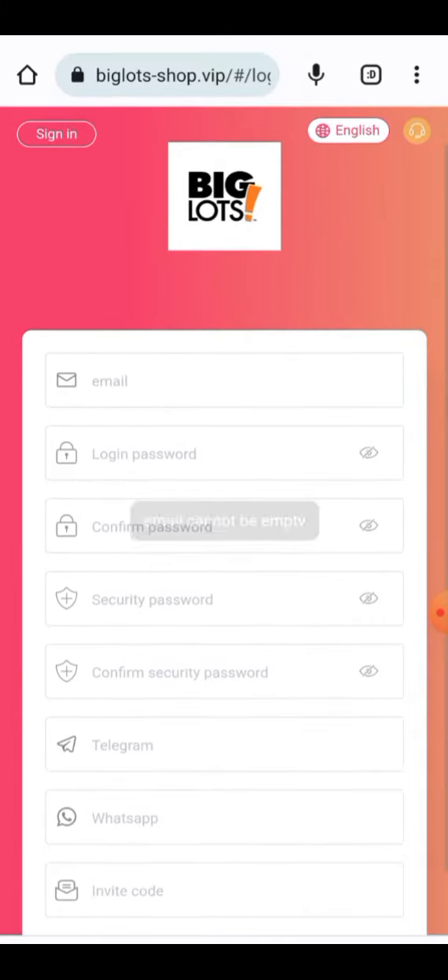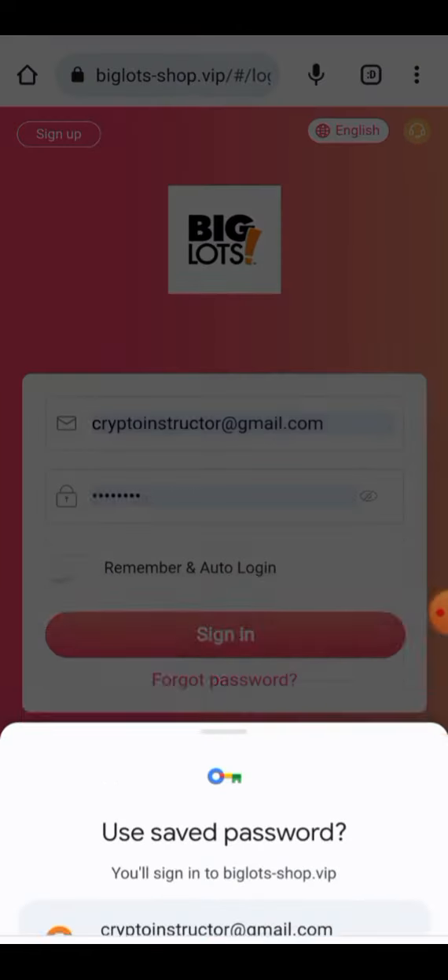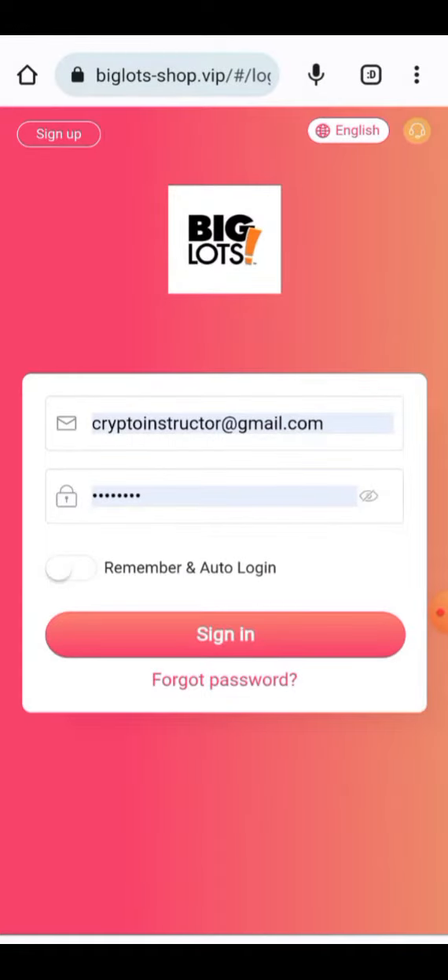When you click on sign-up, your account will be created. I have already made my account — I'm going to enter my login information. Click on the login button. Now you can see all your information about the project.